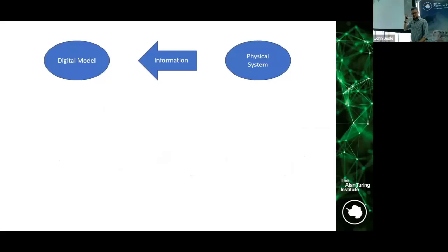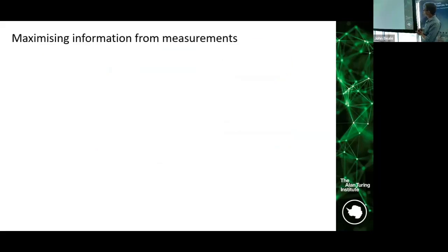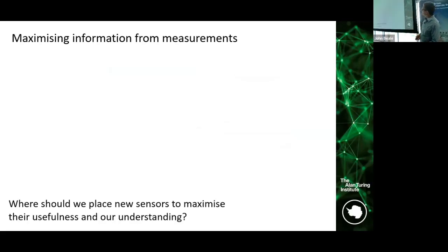What I've just described is observing the physical environment and passing data back to a digital model — whether that's IceNet, the ice sheet model, or a weather model. But we're also now building digital models and passing that information back to sensors, ships and autonomous vehicles. Antarctica is very difficult and expensive to get to, so we need to maximize every visit. One question is: where should we place new sensors to maximize their usefulness and our understanding? We need to think about this when we deploy autonomous weather stations, and also where we fly our drones and underwater vehicles.